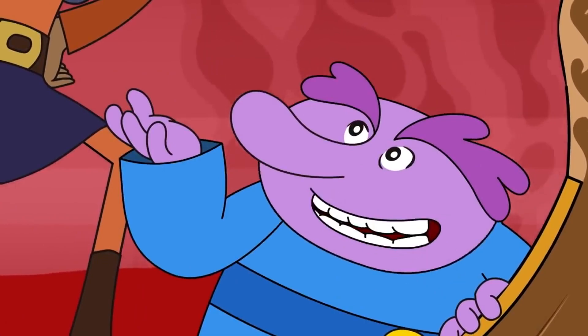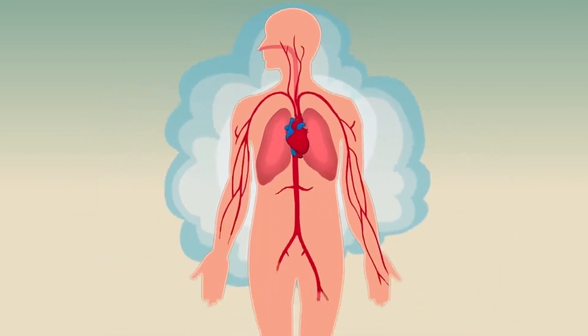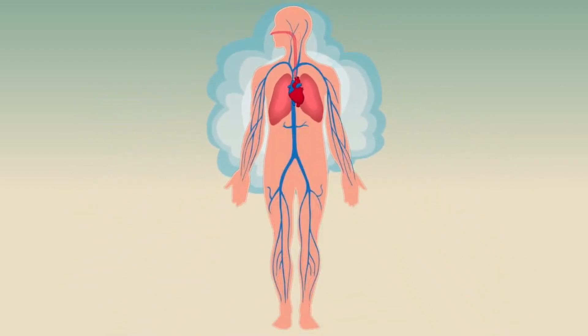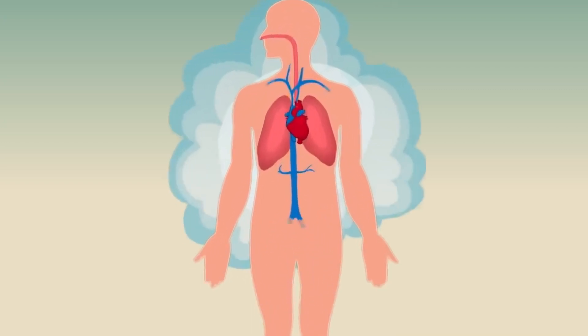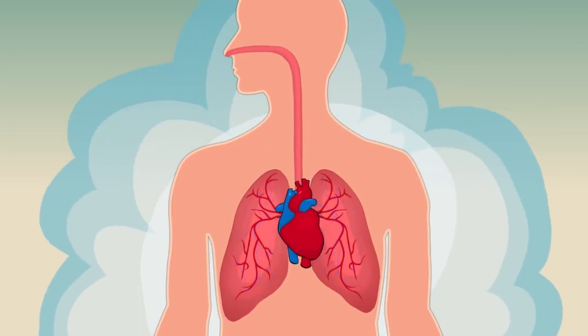So how does oxygen get into the blood? The lungs bring oxygen into the body when you breathe, and from there it has to find its way to every other part of your body — the blood is its delivery service. The heart pumps blood to the lungs to pick up oxygen, then pumps the oxygenated blood out to the rest of the body. After the blood has delivered all the oxygen, it picks up carbon dioxide, a waste product. Then the blood goes back to the lungs to drop off the carbon dioxide and pick up more oxygen, and the whole process begins again.